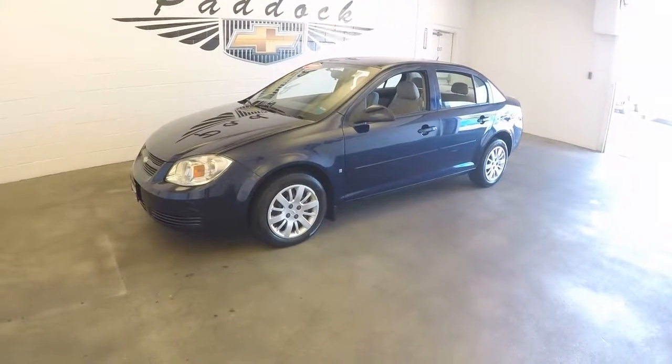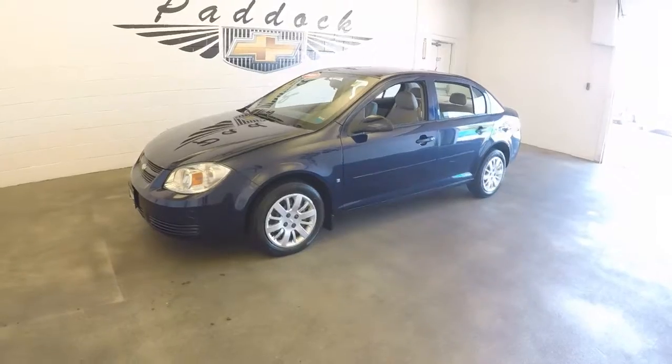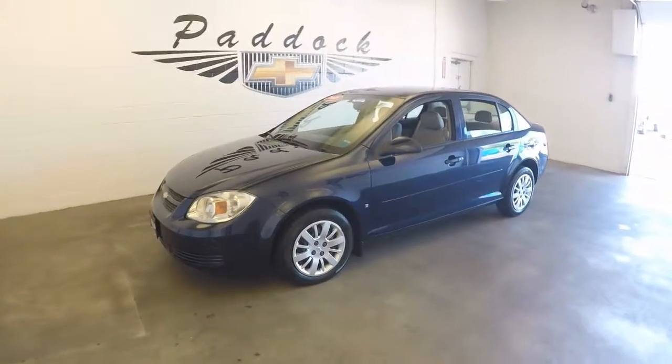2009 Chevy Cobalt, stock number 66566A. This is a 2009 Chevy Cobalt.